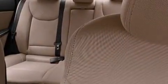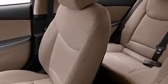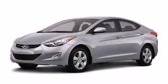cruise control, full-power accessories, a passenger side vanity mirror, a passenger side airbag, rear seat child-proof door locks, a rear window defroster, four-wheel disc brakes with ABS, a keyless entry system, and air conditioning.